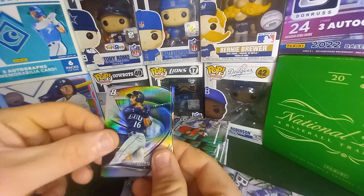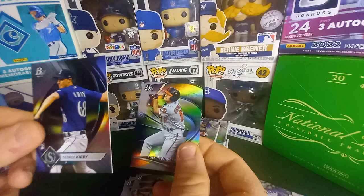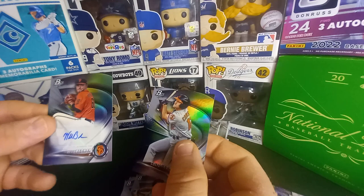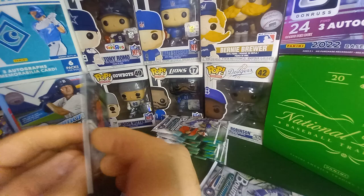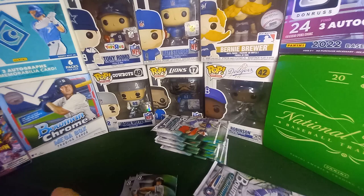It sucks for him — that leg and the knee. George Kirby, nice one from Seattle. Will Bednar is our first autograph. Pitcher — I'd like to stay away from pitchers, but that's not bad.